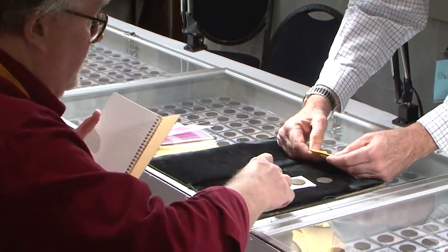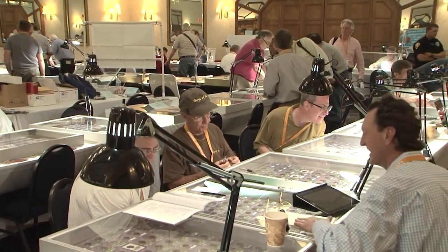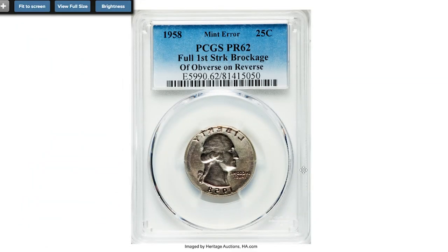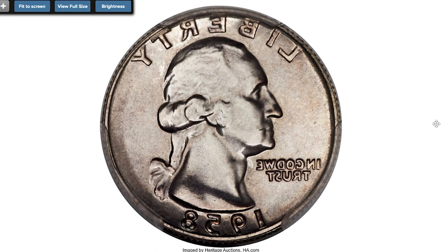Hey coin collectors! The subject of today's episode covers highly demanded U.S. coins that are worth big money, among them coins recently sold at Heritage Auctions. Let's start with this amazing error coin: 1958 Washington Quarter with full strike brockage of obverse on reverse, graded Proof 62 by PCGS. The present coin was struck between the obverse die and the obverse of a previously struck coin.